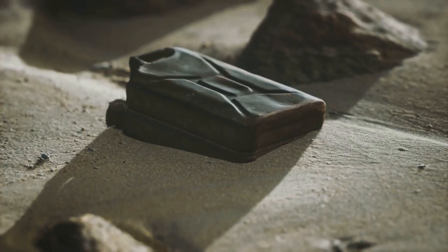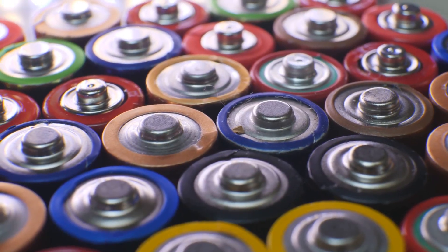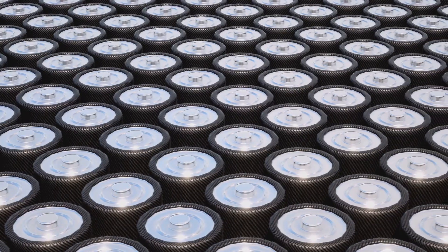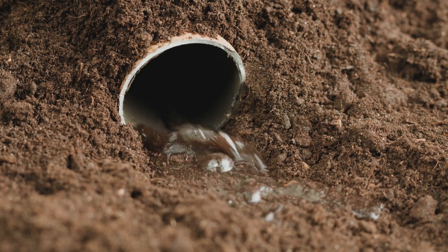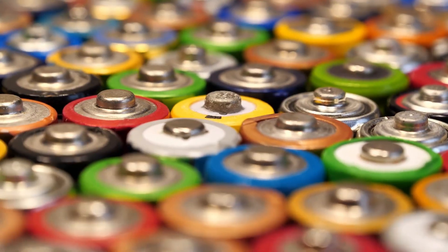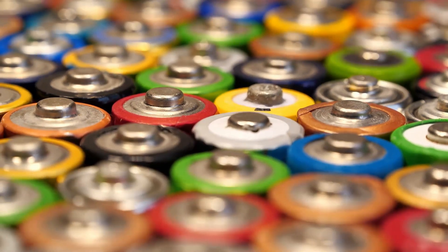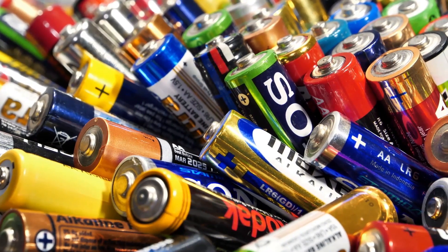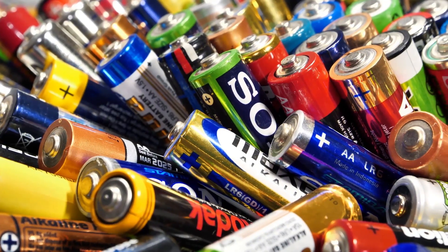The dirty secret of disposal: a toxic legacy. So your Tesla's battery has finally given up the ghost after years of faithful service. What happens to those massive batteries once they've reached the end of their lifespan? These batteries are packed with toxic materials that can contaminate soil and groundwater if not handled properly. Recycling is touted as the solution, but it's not as straightforward as tossing your aluminum cans in the blue bin. We risk creating a mountain of toxic waste if we don't figure out how to handle these batteries responsibly.